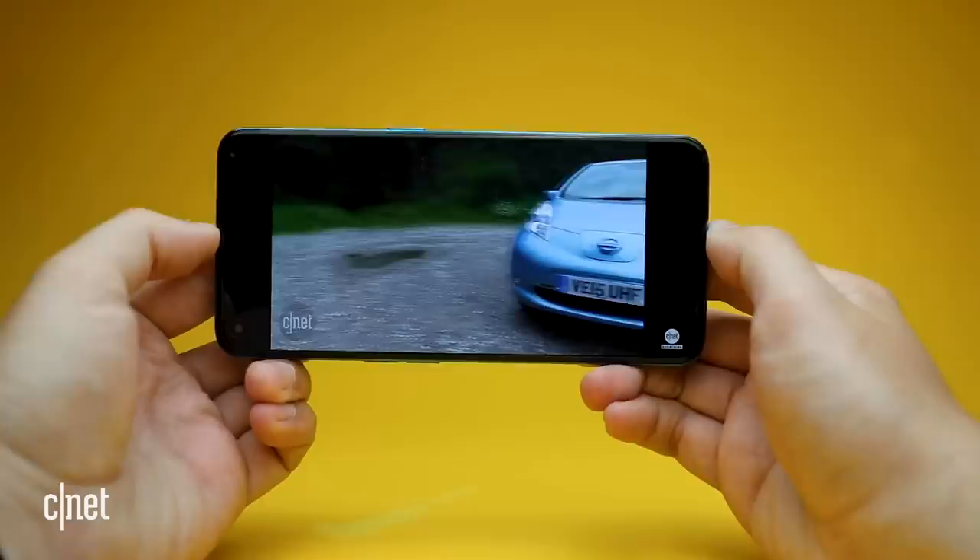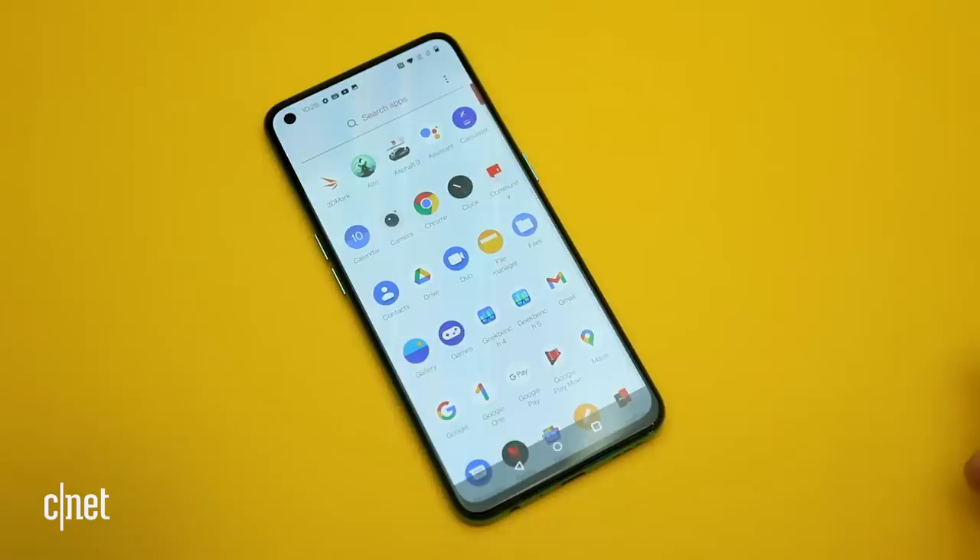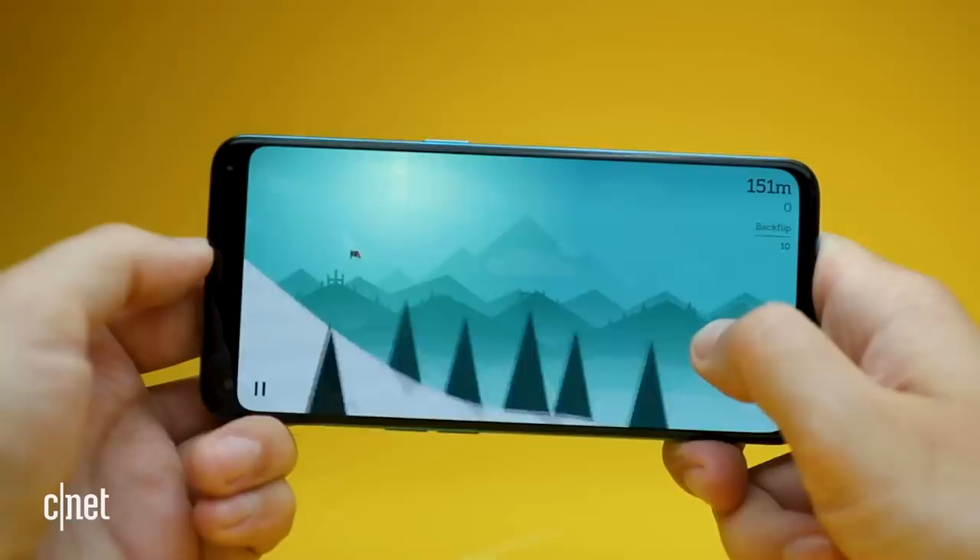Inside is a Qualcomm Snapdragon 750G processor, which is actually a slight step down in the range from last year's 765G processor. It's not often that a next-generation phone uses lower-spec hardware, but it's clearly the area that OnePlus has tried to save some money in order to keep that asking price down. In use, my review model, which comes with 12GB of RAM, feels perfectly smooth and responsive. Lightweight games like Alto's Odyssey play with no issues whatsoever.